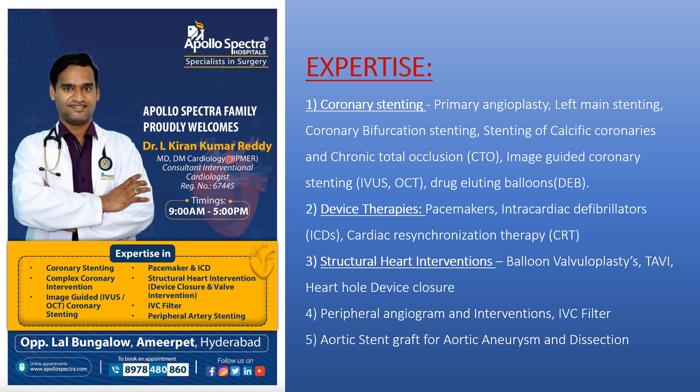Thank you. This is Dr. L. Kiran Kumar, interventional cardiologist at Apollo Spectra Hospitals, Ameerpet, Hyderabad. We are expert in all types of coronary stenting, primary angioplasty in acute heart attacks, left main vessel stenting, bifurcation stenting, chronic total occlusion stenting, with advanced technology utilizing IVUS and OCT imaging, targeting balloons, pacemakers, ICDs, CRT, and structural heart interventions like balloon valvuloplasty, TAVR, heart hole device closure, peripheral angiograms, IVC filter, and aortic interventions.